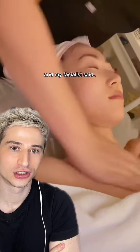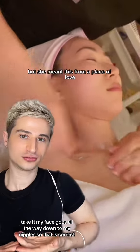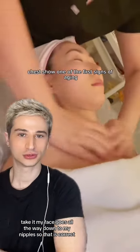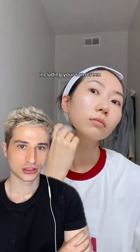One look at my neck and my facialist said I was starting to get wrinkles — it was humbling. Your face goes all the way down to your nipples, so you really want to make sure to bring your products all the way down, including your sunscreen.